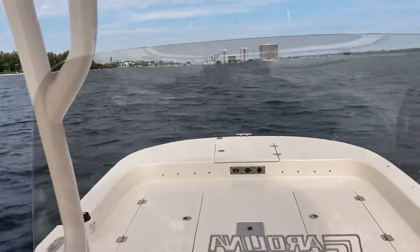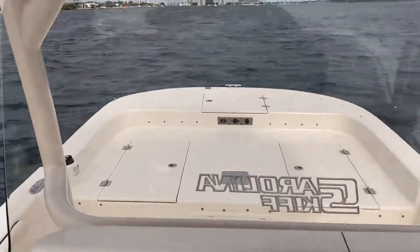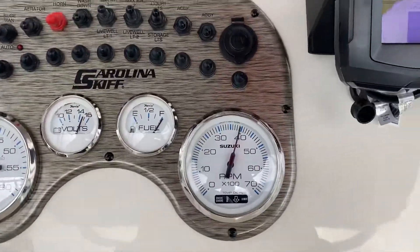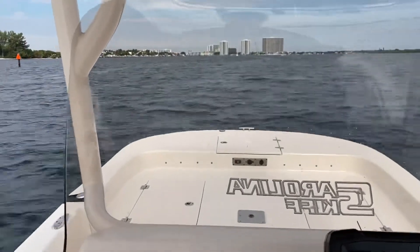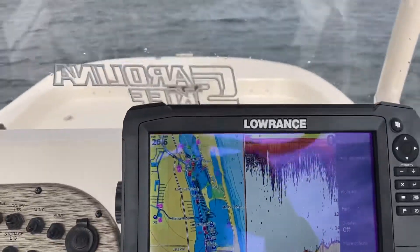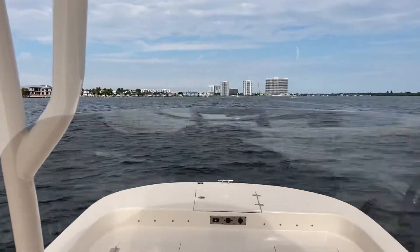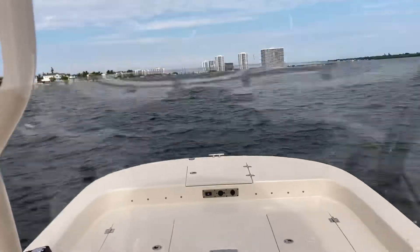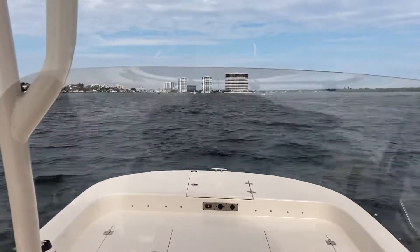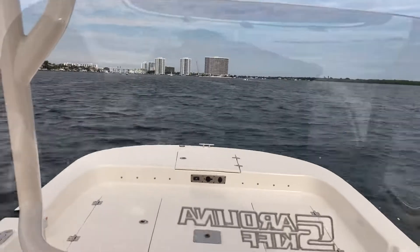Let's pick it up a little more and get it to about 3500 RPM. Now we're getting some vibration here. Not quite as comfortable as it was at 3000. We're doing about 26-27 miles an hour here.